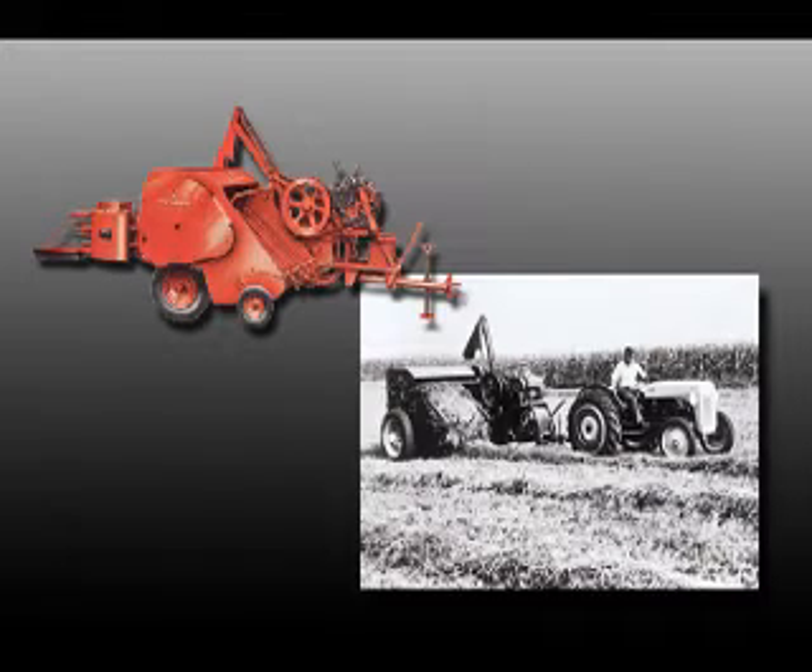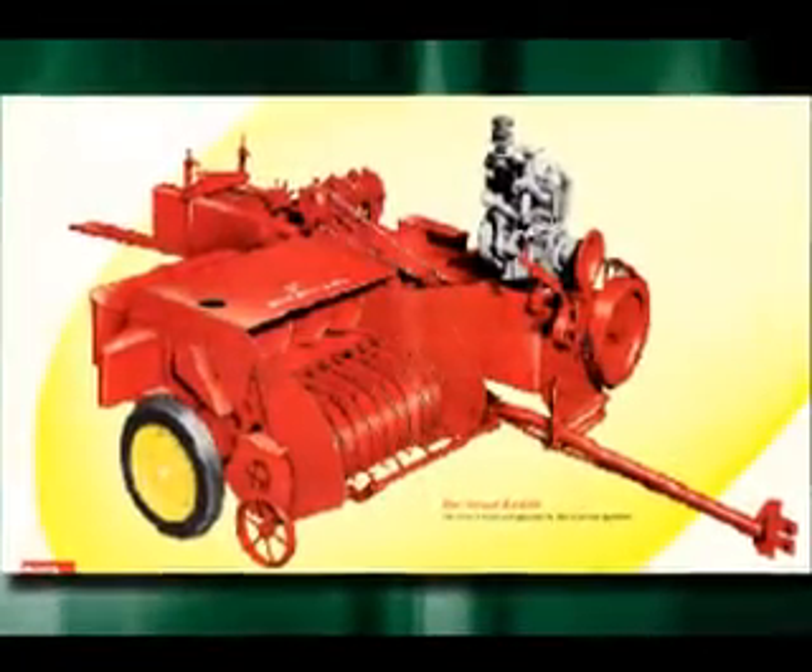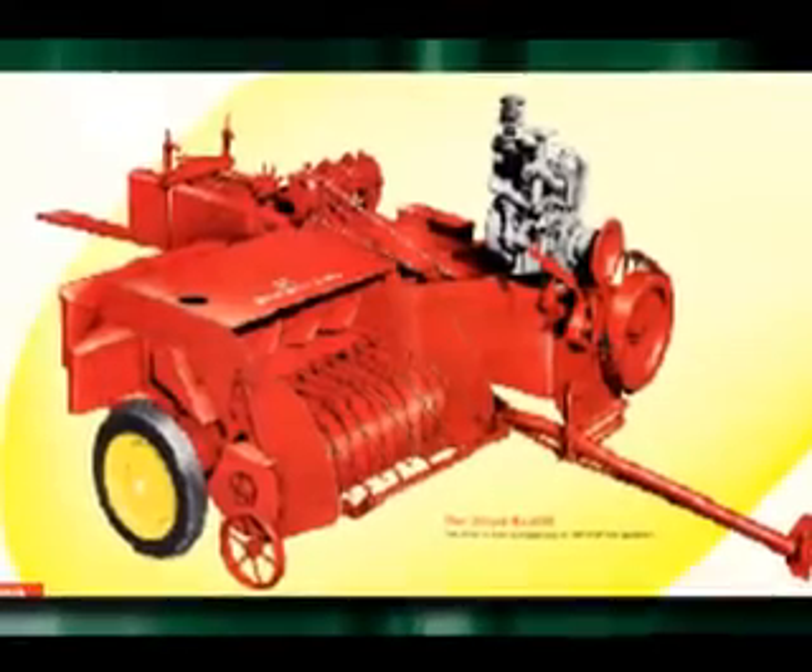Design work resulted in the introduction of the New Holland Model 77 automatic baler in 1949. A smaller version, Model 66, followed three years later.